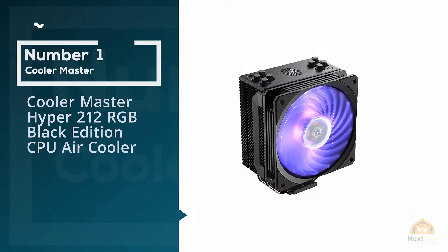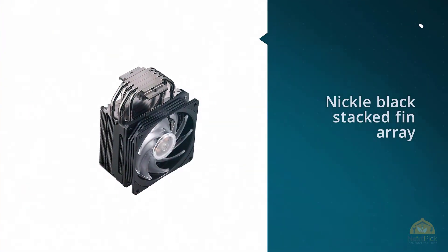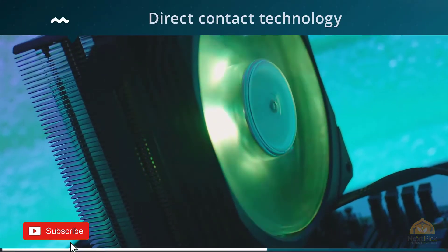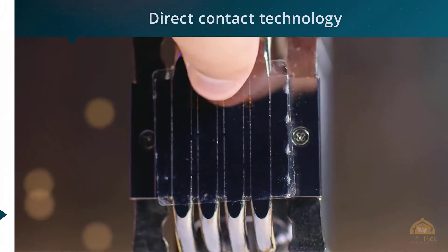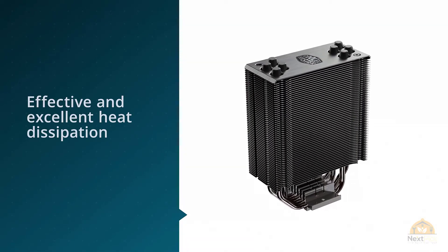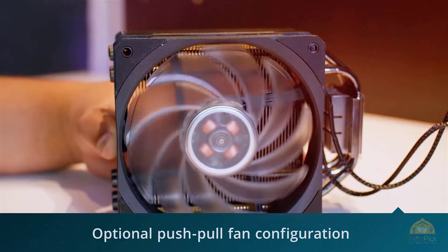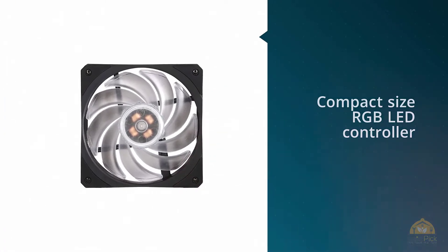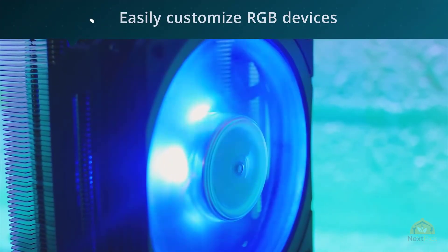Number 1: Cooler Master Hyper 212 RGB Black Edition. Precise Airflow with Nickel Black Stacked Fin Array ensures least airflow resistance, allowing cooler airflow into the heat sink. The Nickel Plated Jet Black also enhances radiation cooling performance. Direct Contact Technology with four heat pipes provides effective heat dissipation. Optional Push-Pull Fan Configuration helps avoid dynamic losses and accelerates heat exhaust, with an additional fan pulling heat away faster from the heat sink.